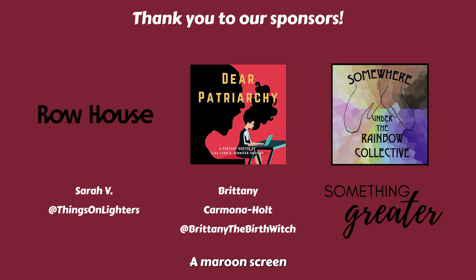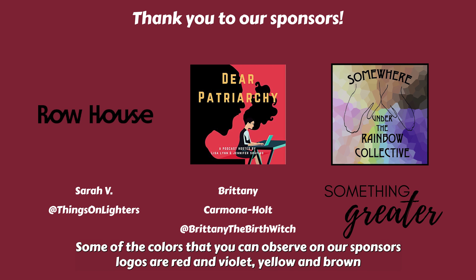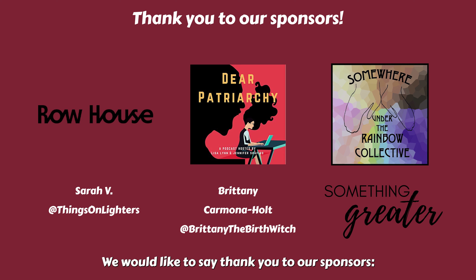A maroon screen with white text shows the logos for the sponsors of Pride Our Way. Some of the colors observable on our sponsors' logos are red, violet, yellow, and brown. We would like to say thank you to our sponsors: Row House Publishing, Dear Patriarchy Podcast, Somewhere Under the Rainbow Collective, Sarah V, Brittany Carmona Holt, and Something Greater Social.